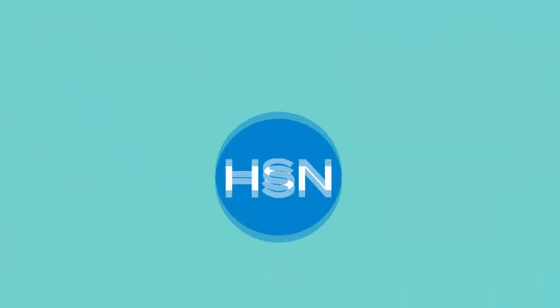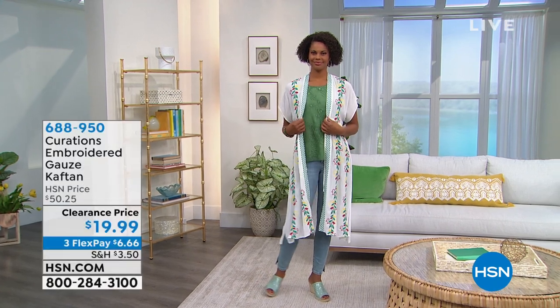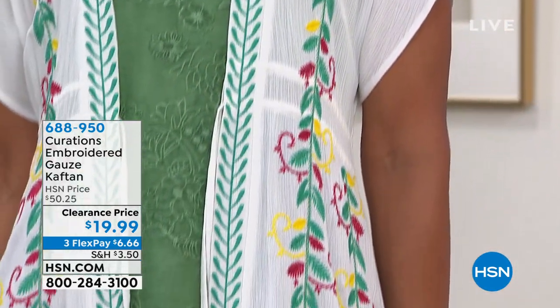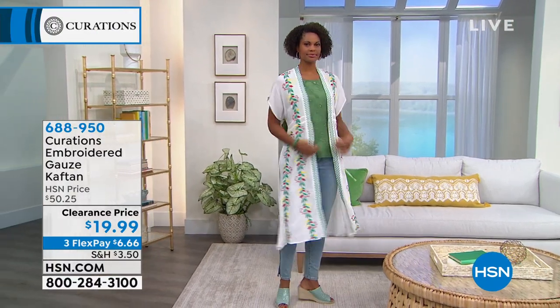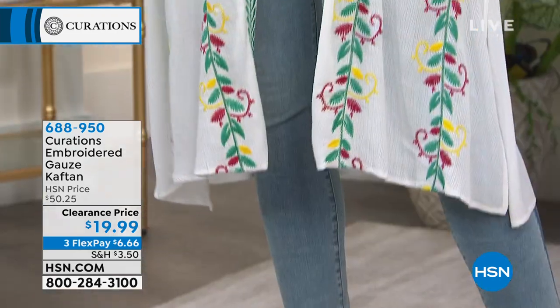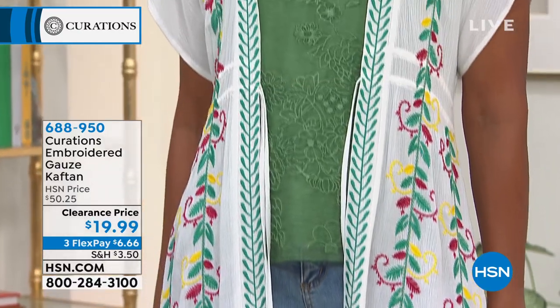Curations is really about boho chic, embroidery, and crochet. Lots of the fabrication is gauze and viscose — very light, airy, boutique-y. Take a look at what's on Victoria right now. What you're looking at is our embroidered gauze caftan — absolutely 43 and a half inches of beautiful caftan that should be $50. I've got it today for under $20.